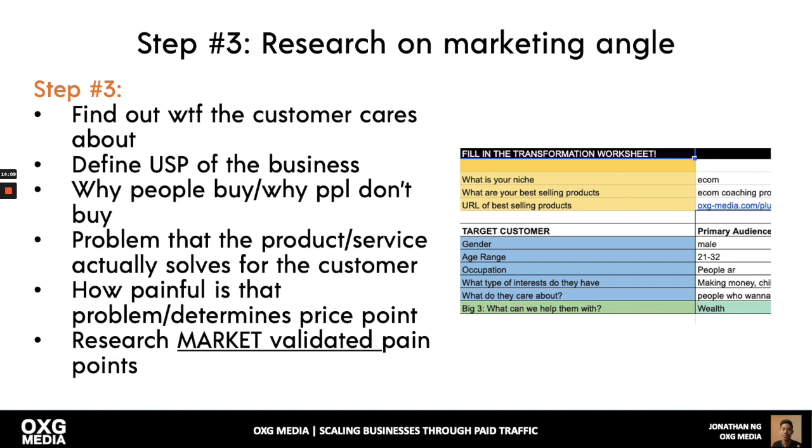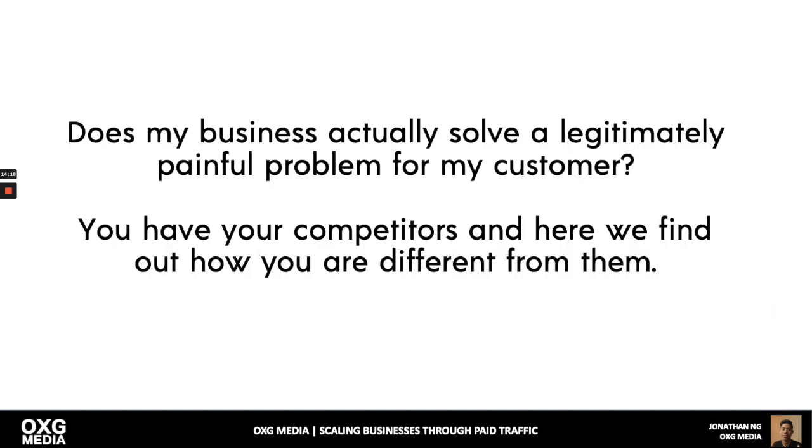Research is more important than the actual execution itself. If you don't do research, you're going to fail — like not doing homework before an exam. Does your business actually solve a legitimate, painful problem for your customer? Find out how you're different from competitors. A lot of people sell commodities, so you need to differentiate yourself. People's attention spans are very short — they can click the back button or close the tab. You need to capture their attention in a very strong way.